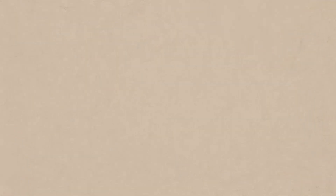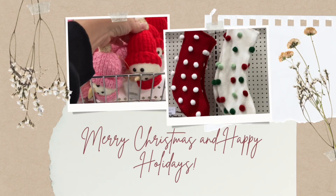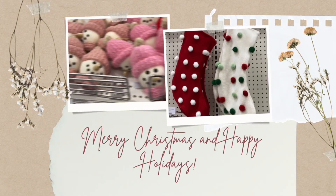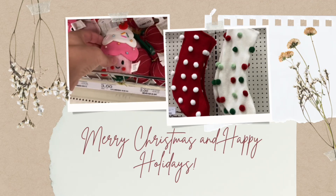Today I am going to show you a sneak peek of Wonder Shop at Target and also some new Dollar Spot items. Bear with me because they are still bringing new stuff out, so there's not everything on the shelf yet, but I tried to capture as much as I can. Let's go shopping!